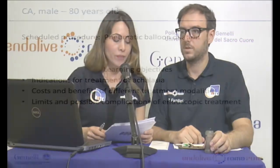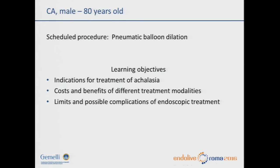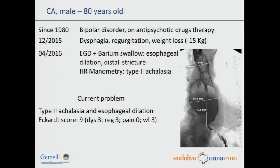Next patient is a man, 18 years old. Since 1980, he suffered from bipolar disorder on anti-psychotic drug therapy. On December 2015, he presented with dysphagia, regurgitation, and weight loss of 50 kilos. On April 2016, he underwent EGD with barium swallow that showed esophageal dilation and distal stricture. Type 2 achalasia was diagnosed with HR manometry. Current problem: type 2 achalasia and esophageal dilation.